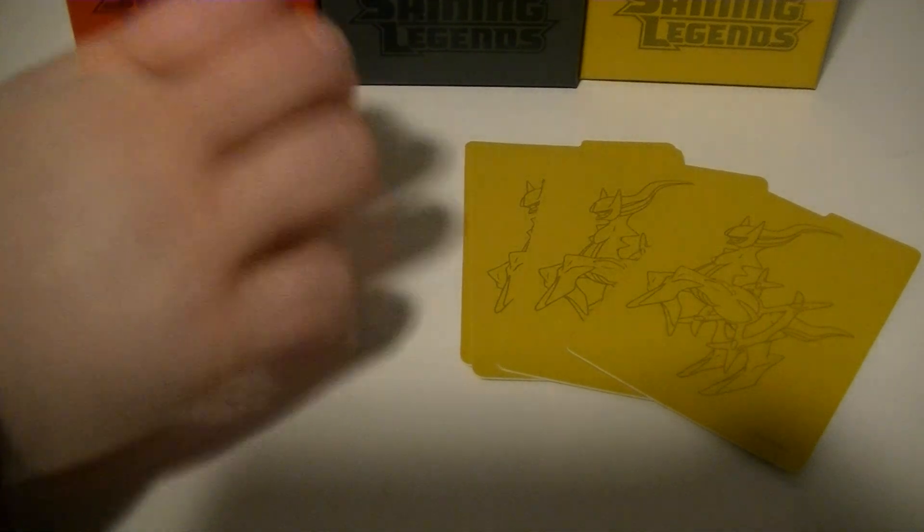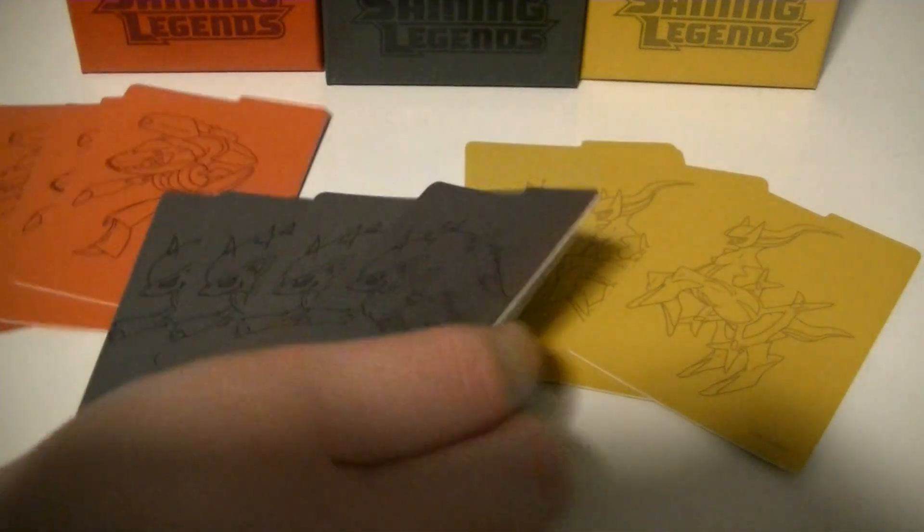We also have some promos. Before I get to the promos, let me show you guys these dividers - your card dividers. You get four of each color with the corresponding Pokemon. It's pretty cool, I really like it. We really like these big boxes, but boy, does a lot of stuff come in.